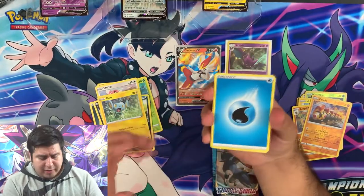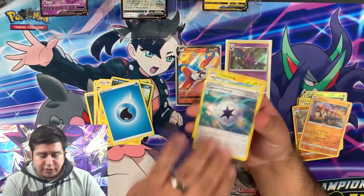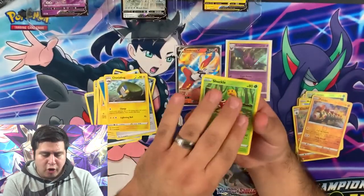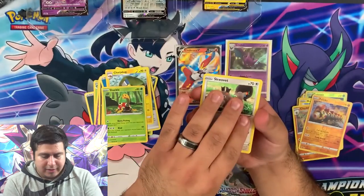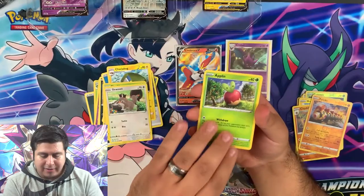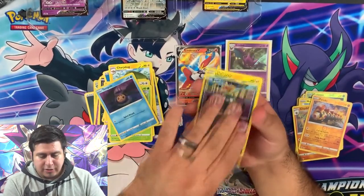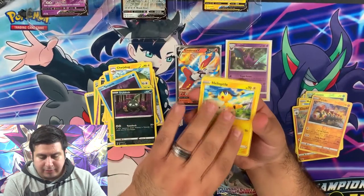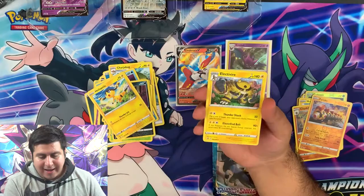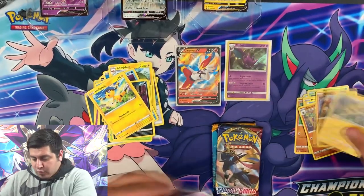I forgot to call that one — it was Water, I knew it. Capture Energy, Charjabug, Shuckle, Shuckle — Squawkabilly, Applin, Trapinch, Trubbish, Helioptile. Reverse rare Hatterene and another Electropower for rare.